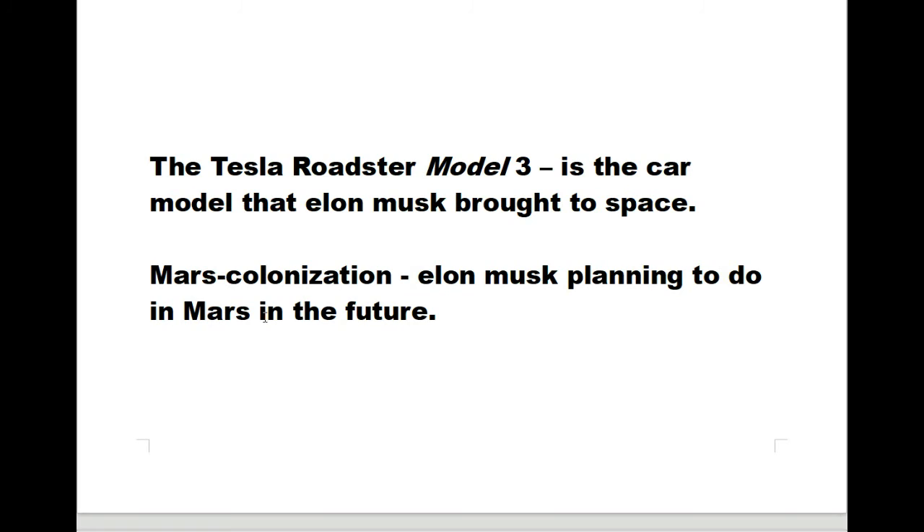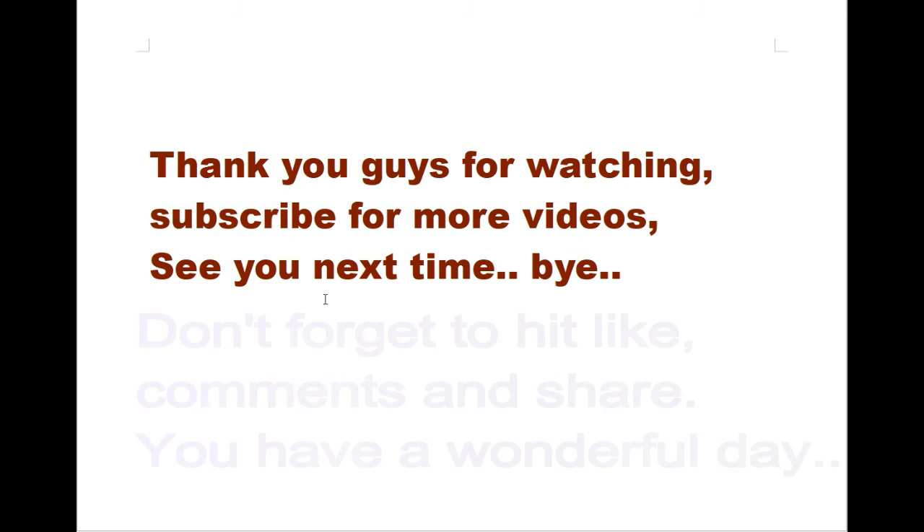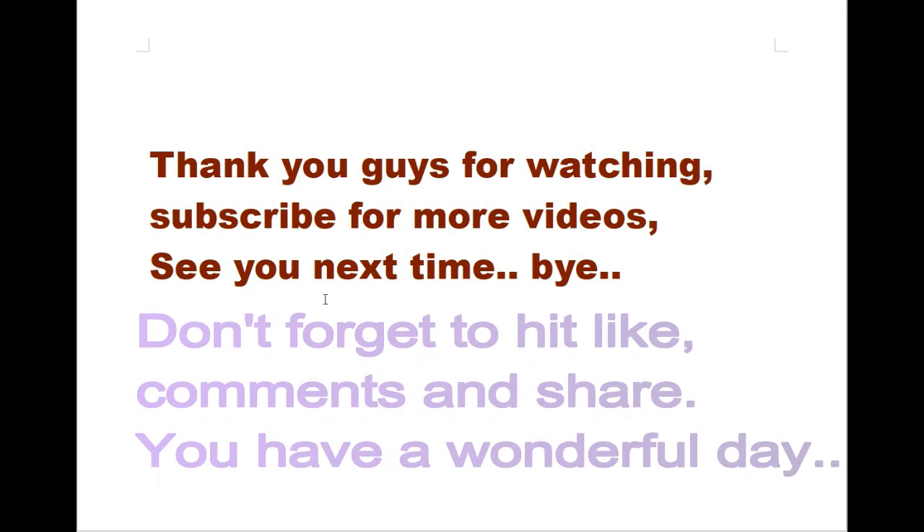Have fun learning, guys! See you next time. Thank you guys for watching. Subscribe for more videos.